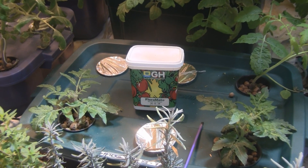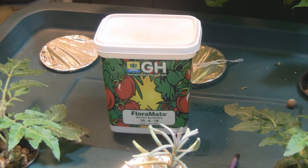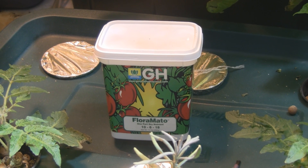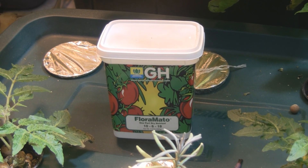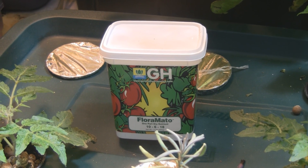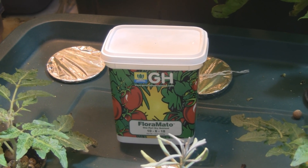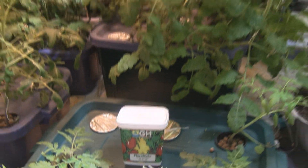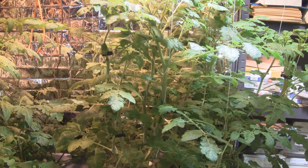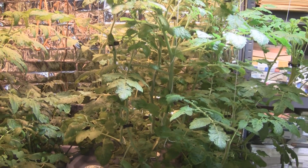One thing I've done is switched my nutrient solution over to FloraMedia by General Hydroponics. It's a 1.5-pound container I got off Amazon, since the two local hydroponic stores near me didn't carry it. As you can see, the stuff is working great — everything's really healthy and growing super fast, and I think I'll hit the hundreds of tomatoes mark by the end of February.